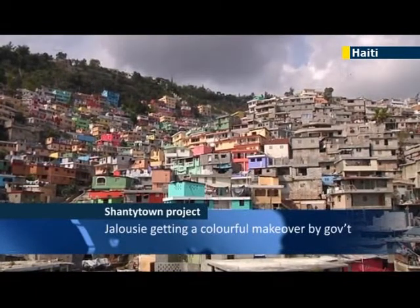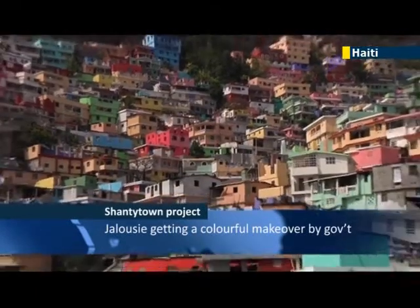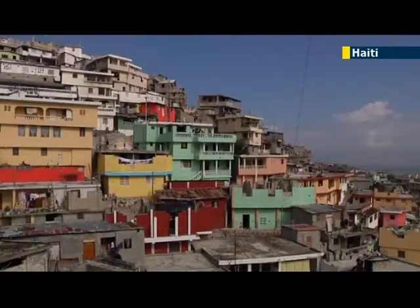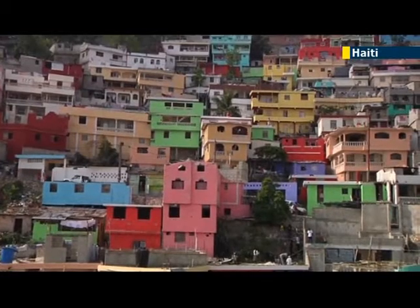One of Haiti's largest shantytowns is getting a colorful makeover to transform its grim grey concrete facades. Jalousie Shantytown is being painted a rainbow of colors, including purple, peach, lime and cream,